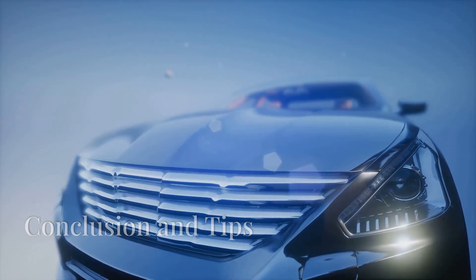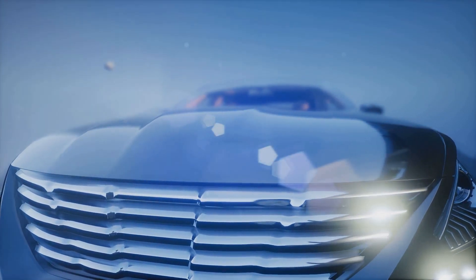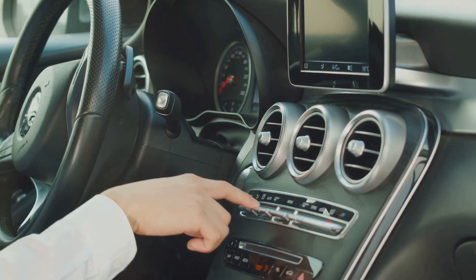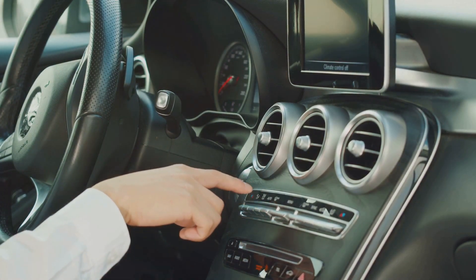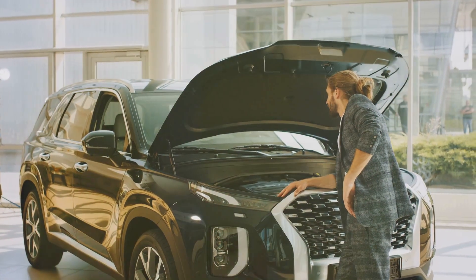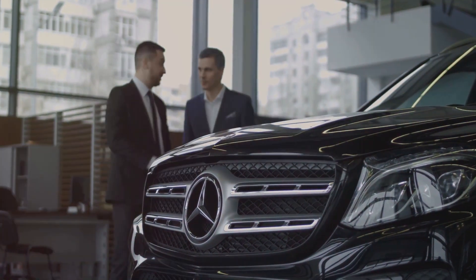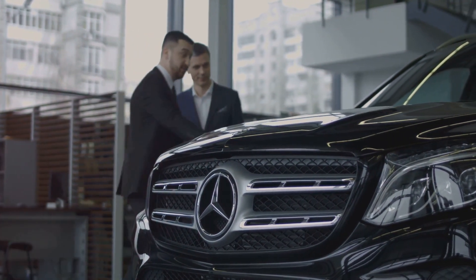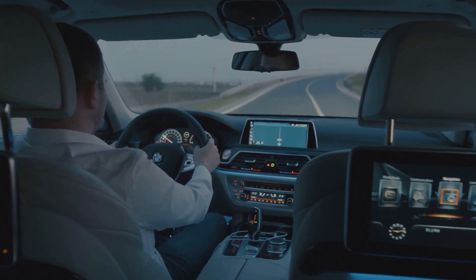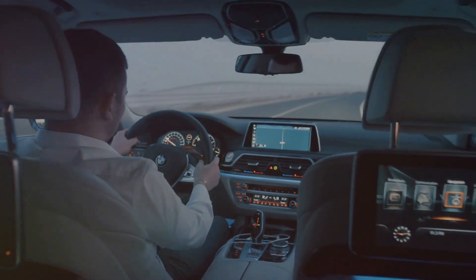In conclusion, while luxury cars offer an unparalleled driving experience, it's crucial to be aware of the potential problems and high maintenance costs. Do your research, invest in a thorough inspection, and consider extended warranties to protect your investment. By staying informed, you can enjoy the luxury and performance of these vehicles with peace of mind.